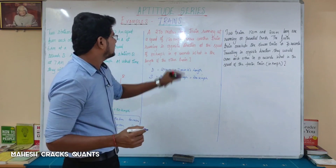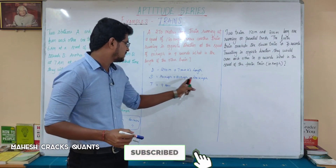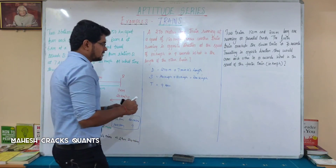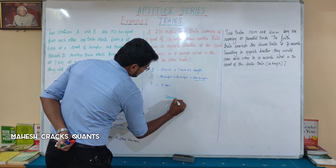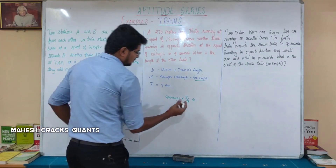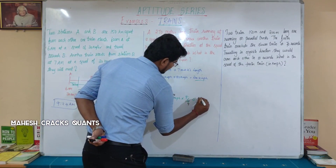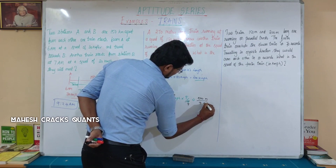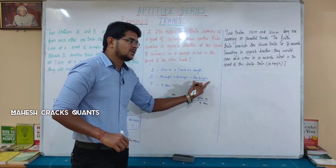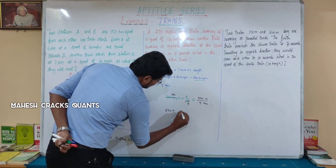The time taken is 9 seconds. Using the formula distance equals speed multiplied by time, we first convert 200 kmph to metres per second by multiplying by 5/18, giving approximately 500/9 metres per second. Multiplying by 9 seconds gives a total distance of 500 metres.